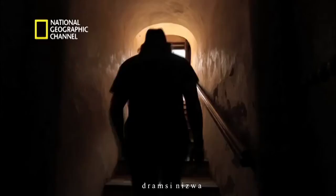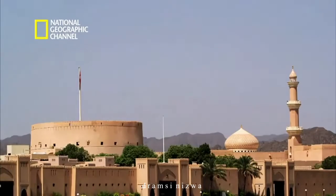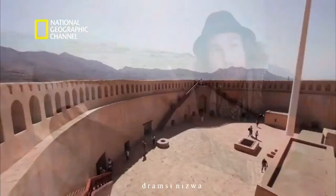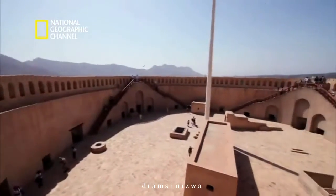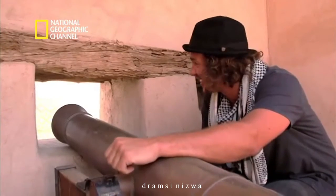Overlooking the Souk is Niswa Fort. And as you can see, there's an awesome view of the rest of the city. This fort in particular is the largest tower-shaped fort in all of the Arab world. It's armed with 25 cannons and a 360-degree panoramic view. So you could say they were pretty well armed for any incoming invasions. Wow.